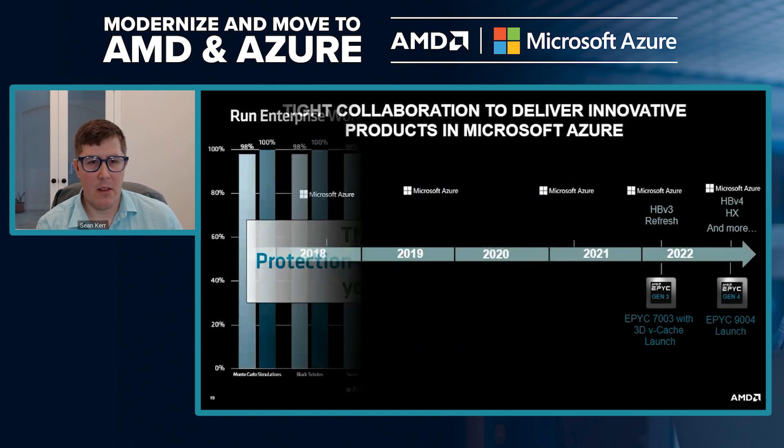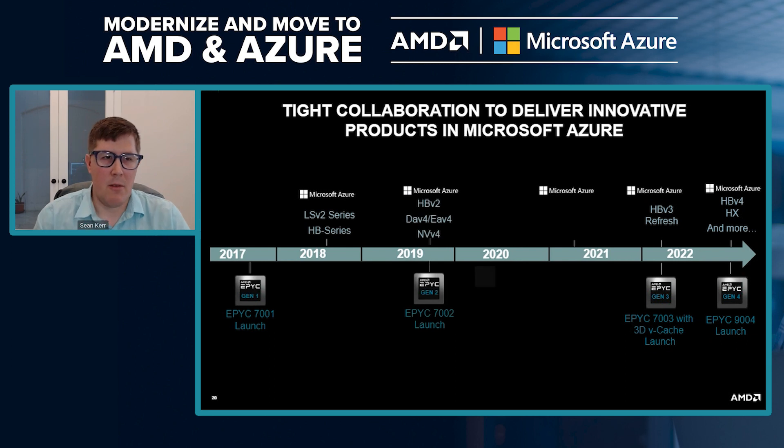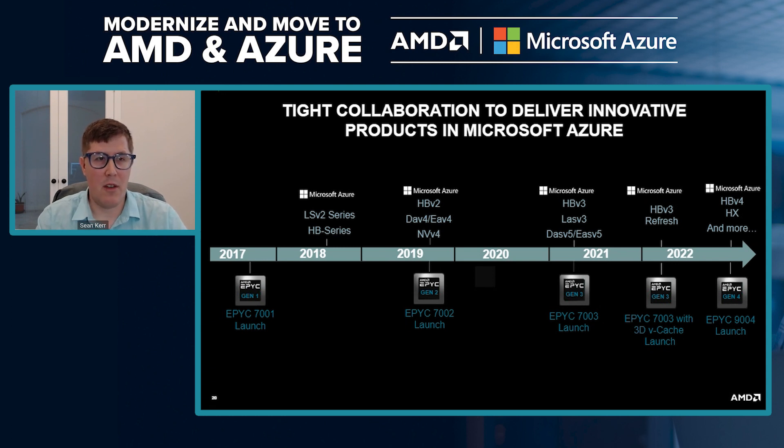Looking at our evolution in Microsoft — Epic has been around for four generations. Microsoft made their initial investment in AMD around 2018, choosing us to run their storage-optimized and high-performance computing offerings. Going forward, we now offer a ton of virtual machine families from high-performance computing, storage-optimized, general-purpose, and memory-optimized computing. Microsoft continues to see value in AMD and is redoubling their investment as we refresh our generations.